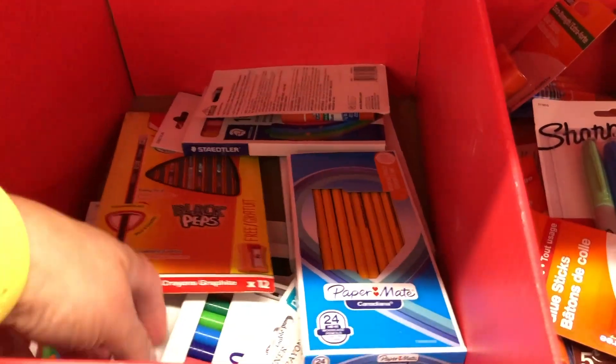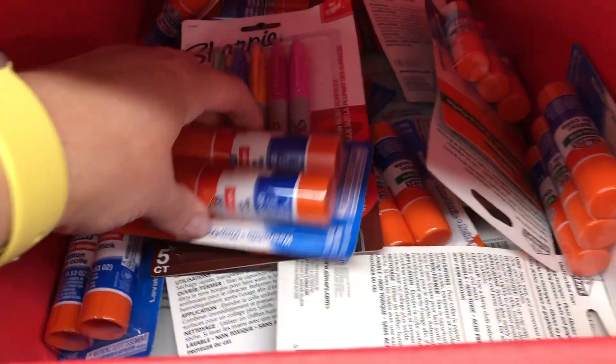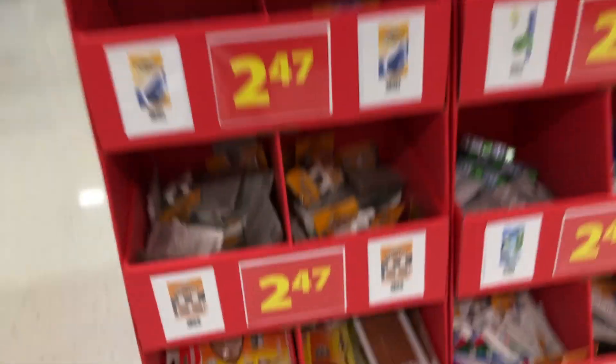The next one is the $1.97 bin. This was a good deal — a Staedtler 10-pack of pencil crayons. Staedtler is a really good brand, so that's actually a really good deal. There are also some glue sticks and a package of highlighters, which always come in handy, plus some more glue sticks.